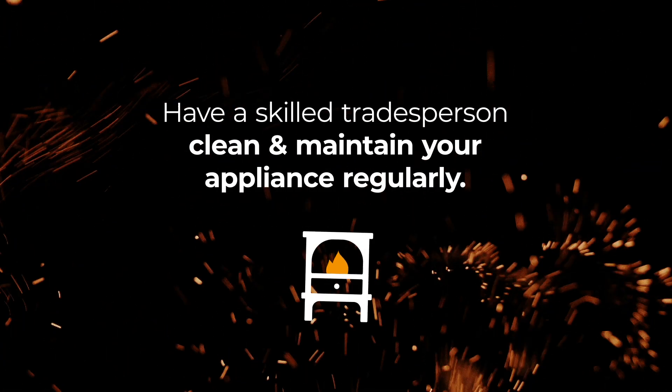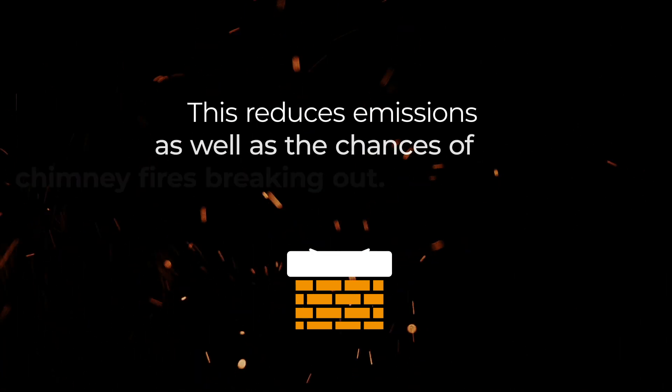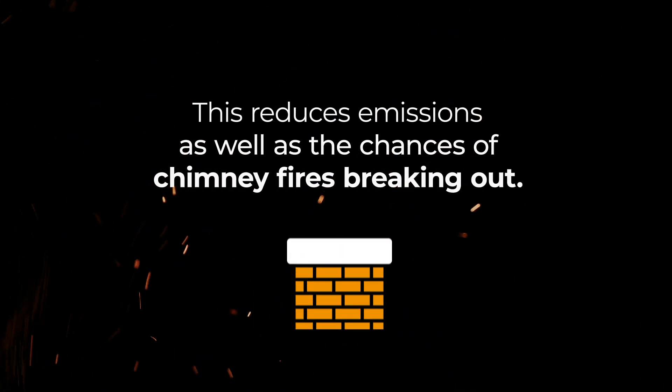Have a skilled tradesperson clean and maintain your appliance regularly. Get your chimney swept at least once a year. This reduces emissions as well as the chances of chimney fires breaking out.